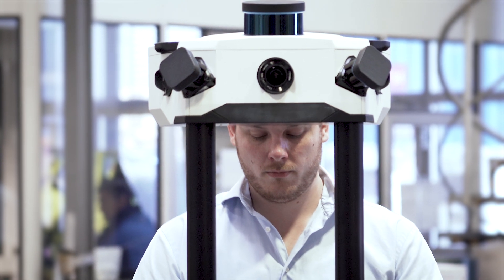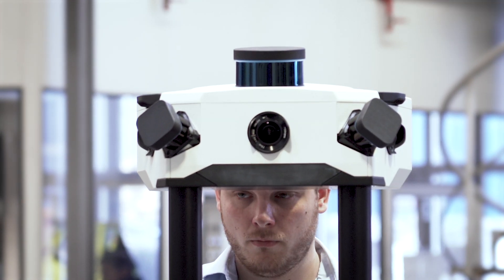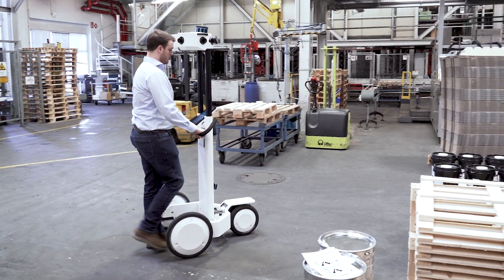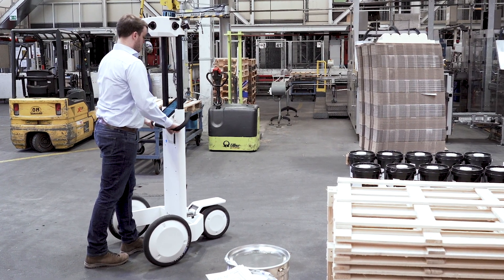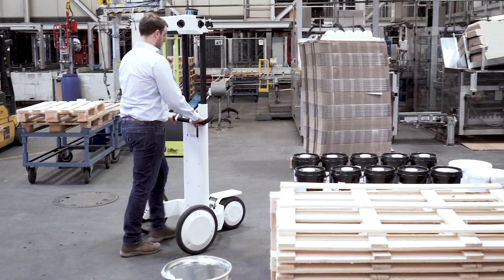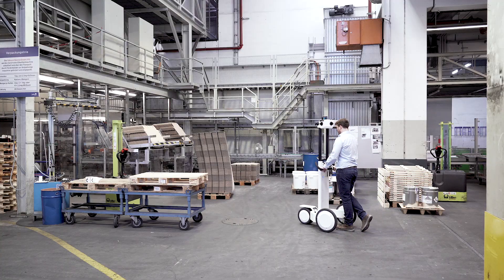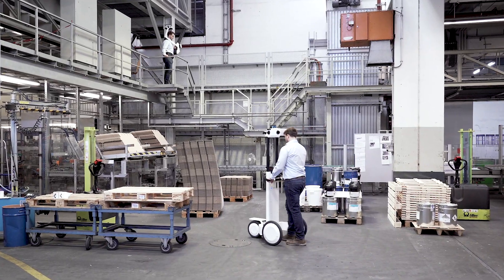At Navis, our indoor mobile mapping systems have been specifically designed to overcome the challenges of mobile mapping, so that you can quickly capture the data you need without compromising on quality. From large industrial facilities to smaller, more complex indoor environments, with Navis you can capture it all.